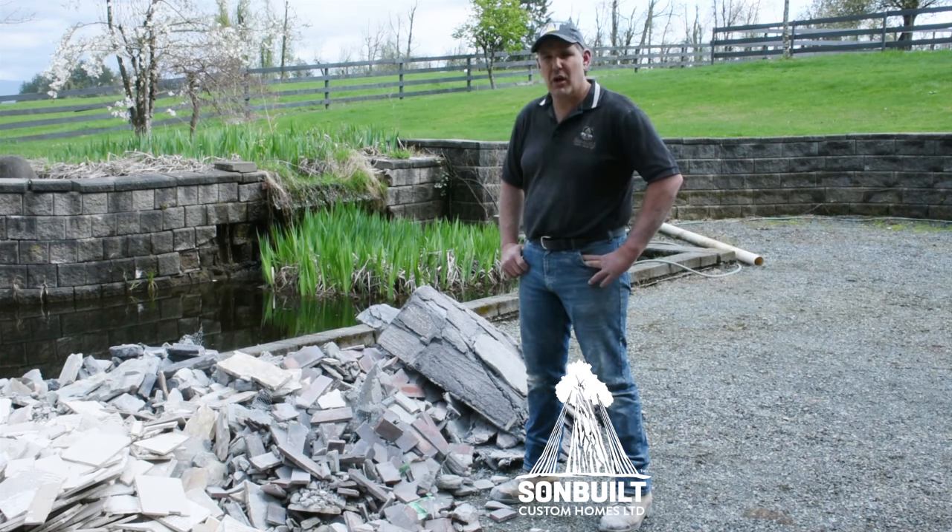We're going to put this through our crusher and crush it down to use as fill underneath our slab. By doing that, we're saving this material from going into our landfills, and that way we're being green with this project.